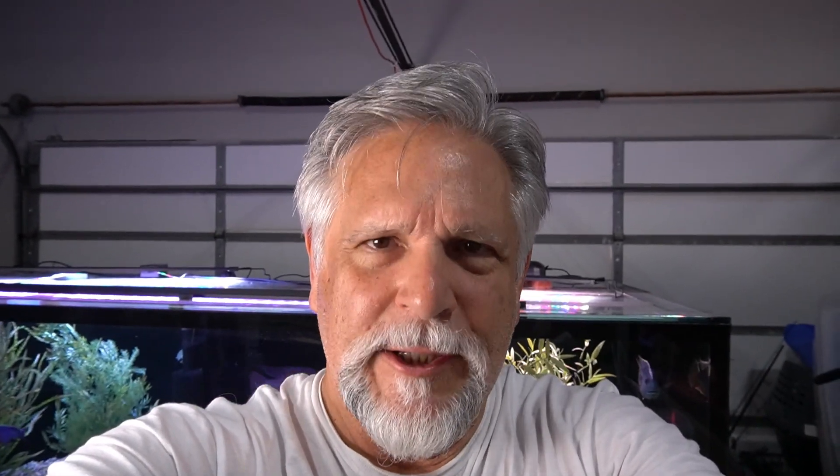I thank you for tuning in. Hope to see you on Saturday for Cichlids and Coffee at 11am central — that's a live stream where a great group of fish keepers get together and talk about everything related to fish. Alright my friends, I'll see you again soon. Click here for more laps of the fish room, click down here for my best tips on fish keeping, and if you want to subscribe, give me a punch in the mug by hitting right here and you'll be subscribed to the channel. Thank you my friends, I'll see you again soon.